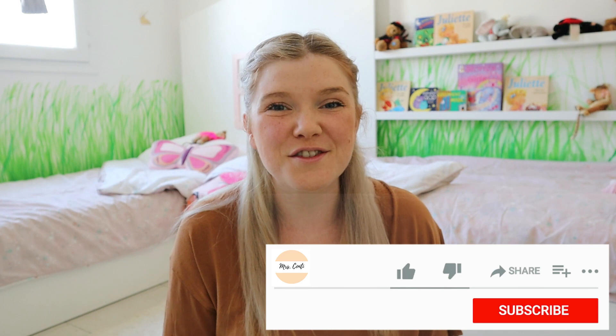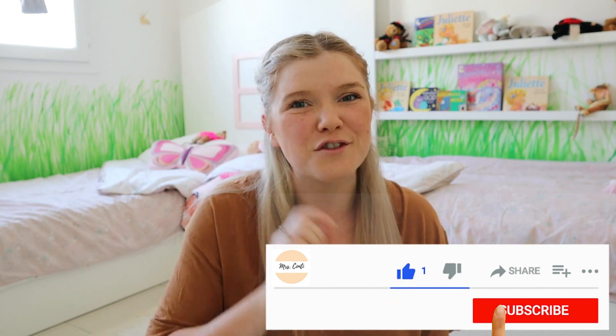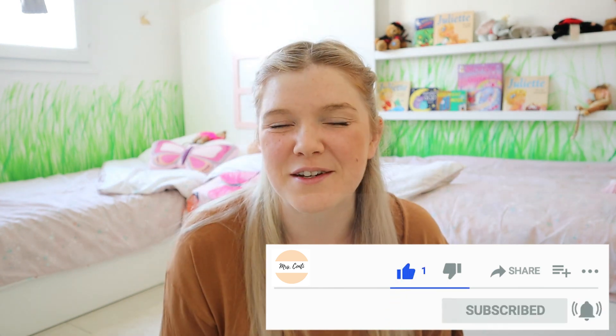Hi, welcome back to my channel. If you're new here, my name is Jennifer. I'm an expat living in Dubai with my French husband Laurent and my two daughters, Ayla who is almost five, and Iris who is two and a half. Before becoming a stay-at-home mum, I was an early years and primary school teacher, and now I create content about motherhood, Montessori, and homeschooling. If that interests you, please subscribe and hit the notification bell.